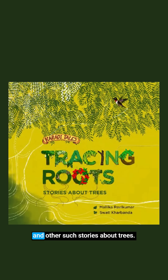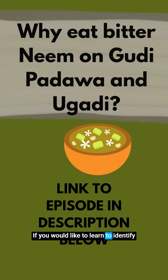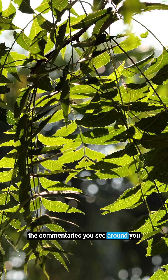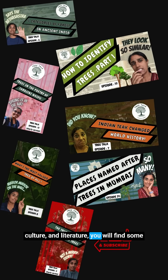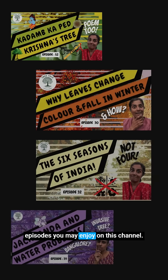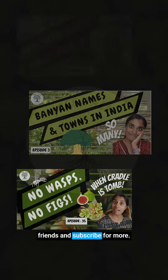You can find the story and other such stories about trees in my book, Tracing Roots: Stories About Trees from India, published by Kaldi Tales. You'll find a link to the book in the description below. If you would like to learn to identify the common trees you see around you and learn about trees through stories, culture and literature, you will find some episodes you may enjoy on this channel. Take a look around, share this with friends and subscribe for more.